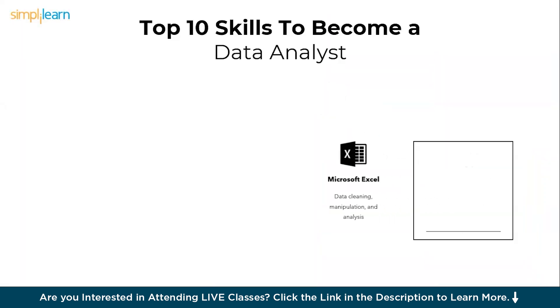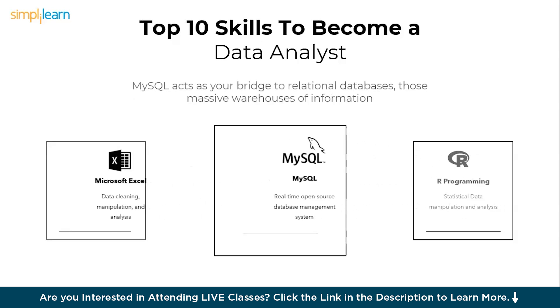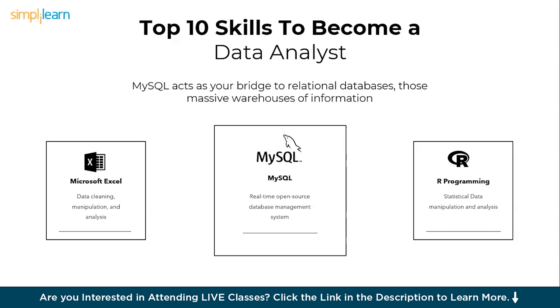Starting with Microsoft Excel — while advanced tools are prevalent, proficiency in Excel remains vital for data analysts. Excel's versatility in data manipulation, visualization, and modeling is unmatched. It serves as a foundational tool for initial data exploration and basic analysis. Database management skill is also indispensable for data analysts. As data volume grows, efficient management and retrieval from databases is critical. Proficiency in database systems and querying languages like SQL ensures analysts can access and manipulate data seamlessly.